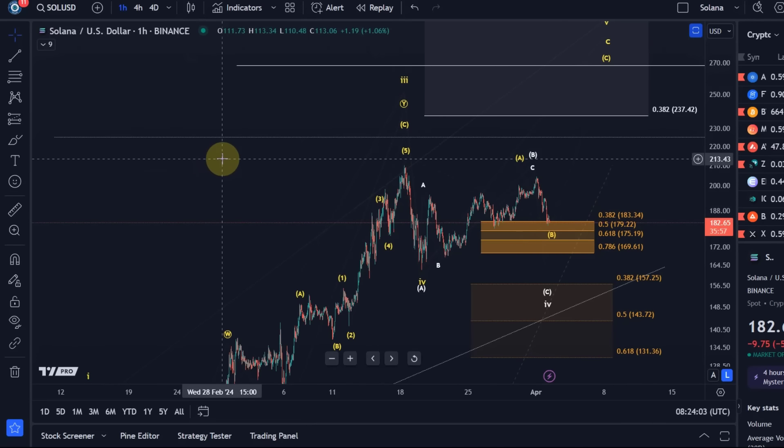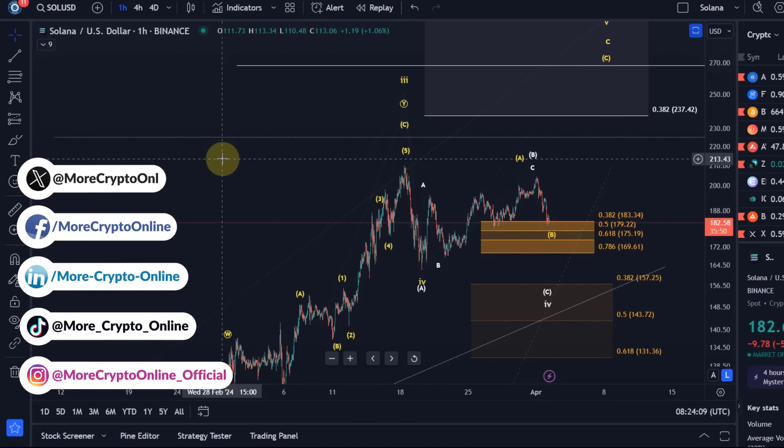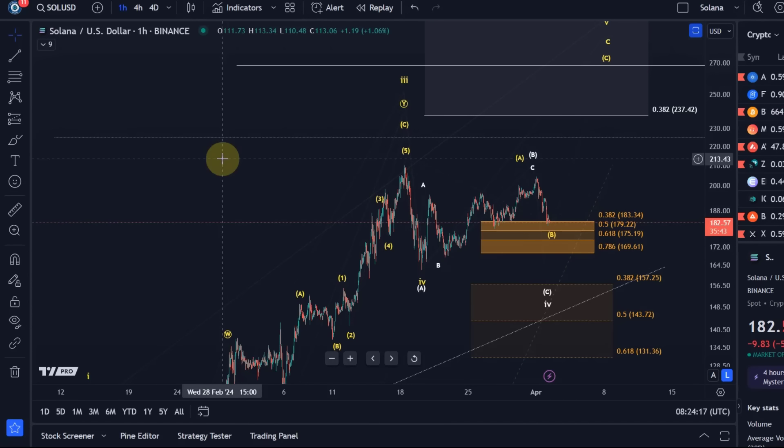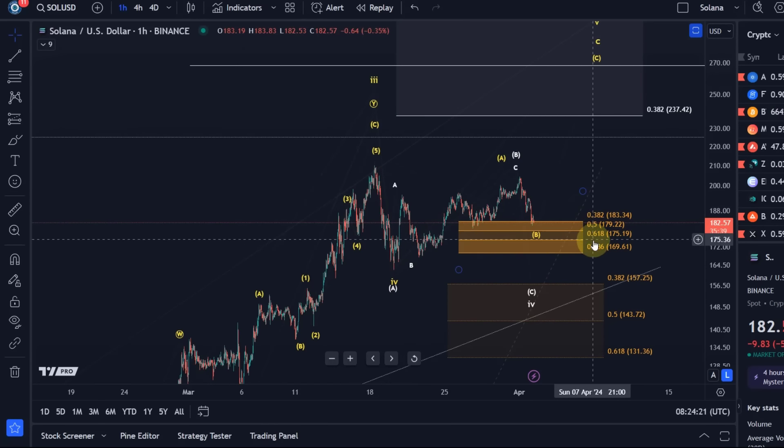Hello and welcome to another update video about Solana. Solana has reached the support area — the upper support area I talked about in the last video. It's defined between $169.61 and $183.34, and the additional support levels in here are $179.22 and $175.19.